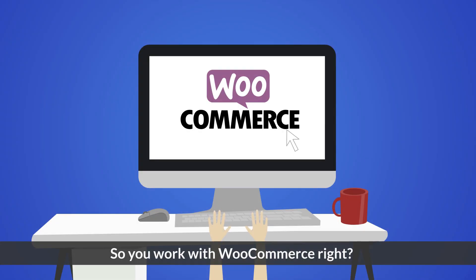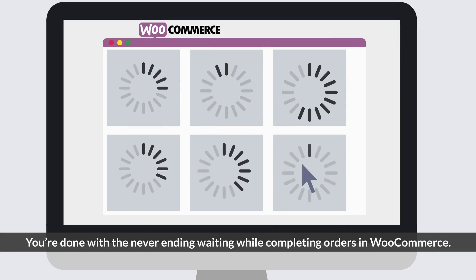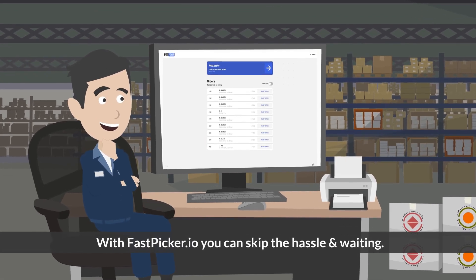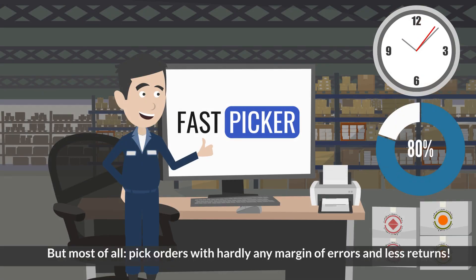So, you work with WooCommerce, right? You're done with the never-ending waiting while completing orders in WooCommerce. With FastPicker.io, you can skip the hassle and waiting, save over 80% of your time, but most of all, pick orders with hardly any margin of errors and less returns.